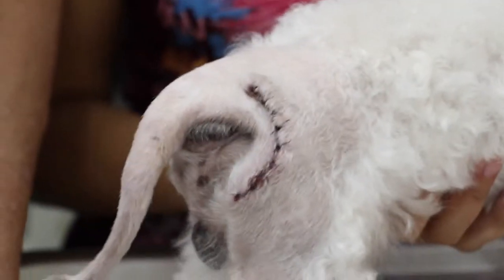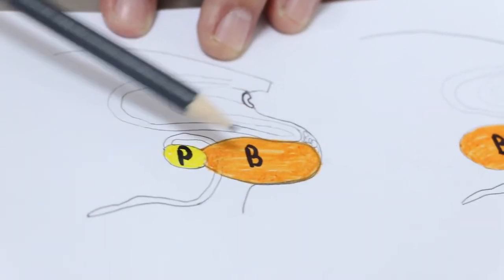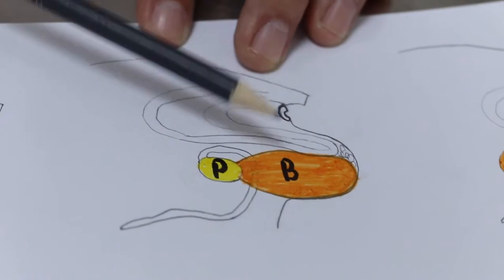This is the case where the bladder comes out — a full bladder — but there is no problem with urination.